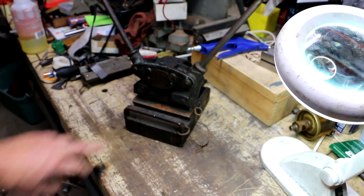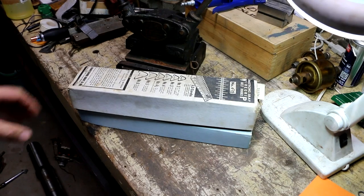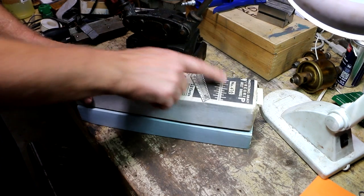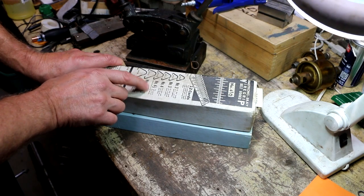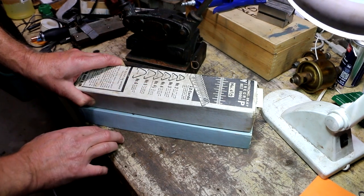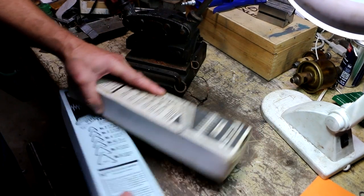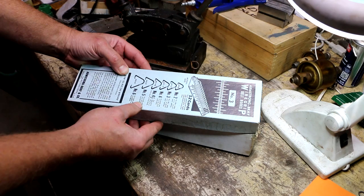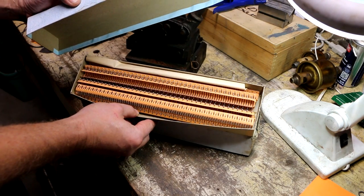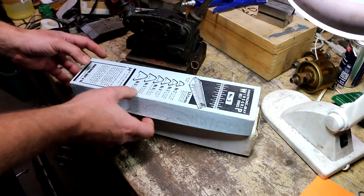No sooner did I buy this from him than he says, 'Oh, I got these things that go with it.' He comes out with two boxes of hooks. These are number four and a half — for heavy duty belts, quarter inch thick. That's loaded with those things — that's a brand new box. And these are number threes — for thin belts over medium-sized pulleys. Some of these look like they may have been used. It says there were 12 cards in here. My understanding is that these are actually pretty sought after.